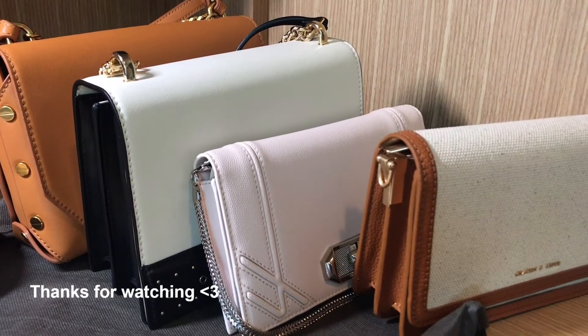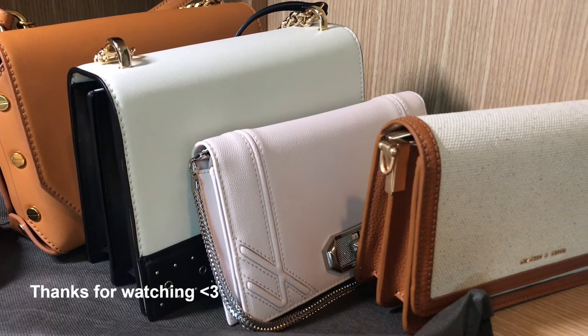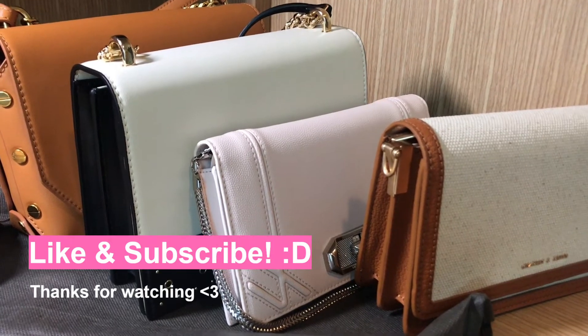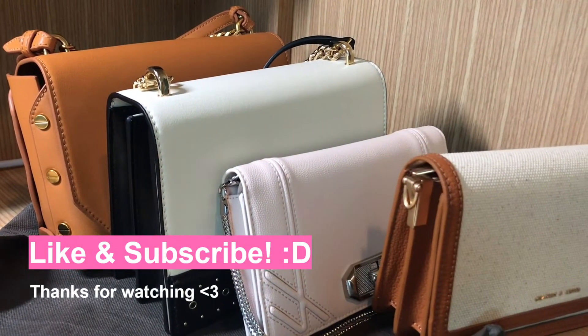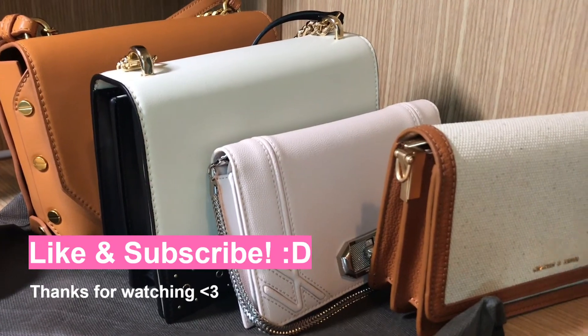Let me know if you want any detailed review on any of these bags I mentioned in this video. Thank you for watching as always. I hope this video is not too long. If you enjoyed this video, please like and subscribe, and comment down below — let me know which one is your favorite. I'll see you in my next video. Bye!